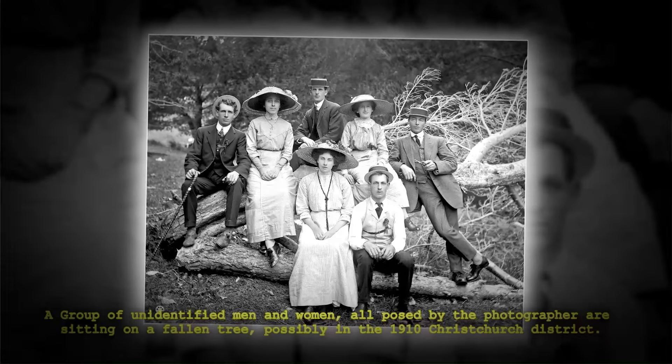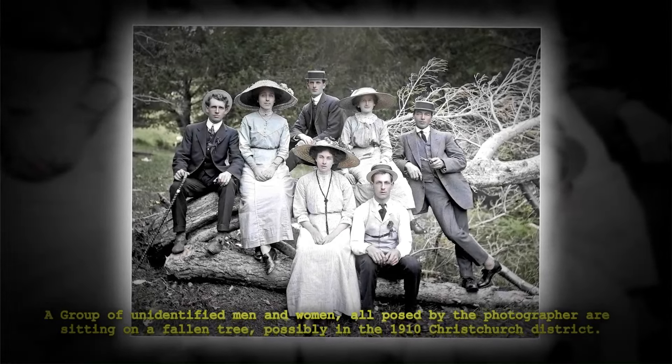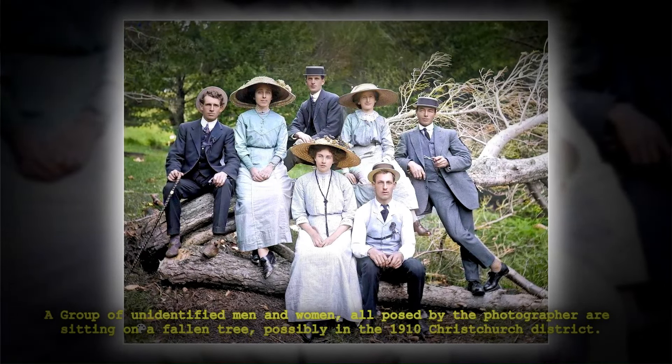A group of unidentified men and women, all posed by the photographer, are sitting on a fallen tree, possibly in the 1910 Christ Church District.